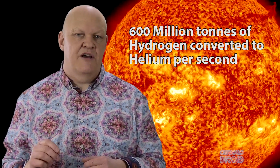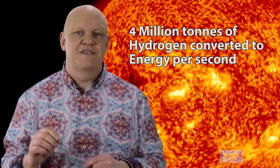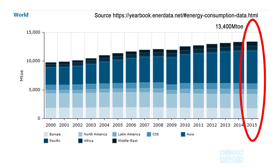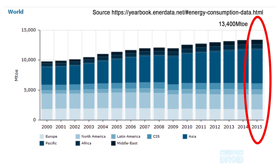Every second, the core of the Sun converts 600 million tons of hydrogen to helium. Of this, the equivalent of about 4 million tons of hydrogen is converted into pure energy. To give you an idea of just how huge that amount of energy is, according to Enerdata.net, the world's entire consumption of energy in 2015 — including oil, gas, coal, and electricity — was about 13,400 megatoe.